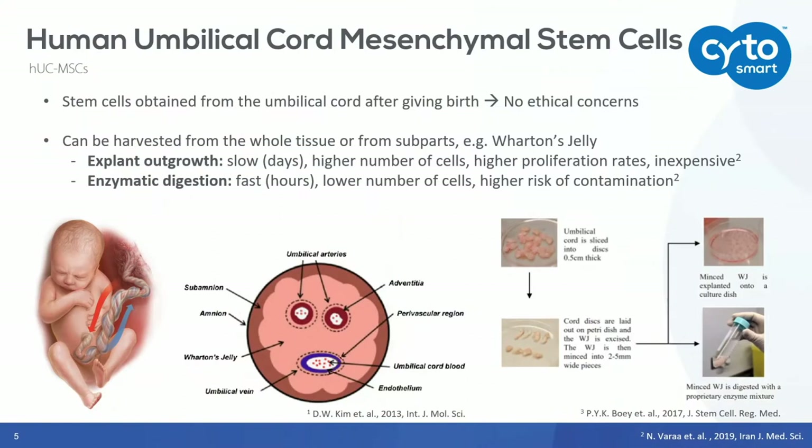There are two ways of harvesting these stem cells. The first one is the explant outgrowth. As you can see here, you put small pieces of umbilical cord inside a culture dish and wait for several weeks. After this, you will have cells that have migrated out of the tissue into the dish. This takes a couple of weeks, but you do have a high number of cells — a high yield.